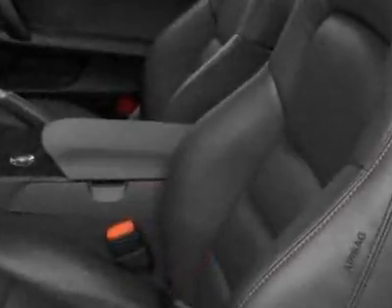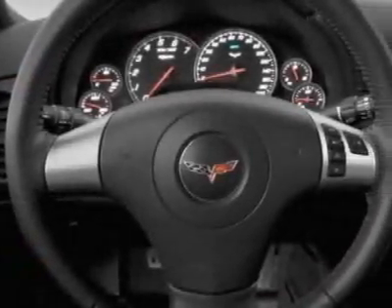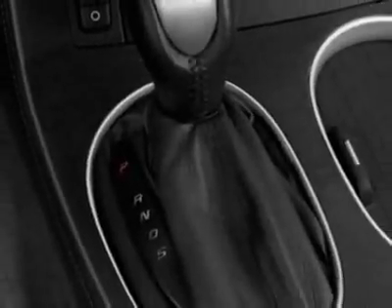Audio system with navigation, MFM stereo with CD player, MP3 playback and DVD-based touchscreen navigation, license plate bracket front, and a Grand Sport heritage package.